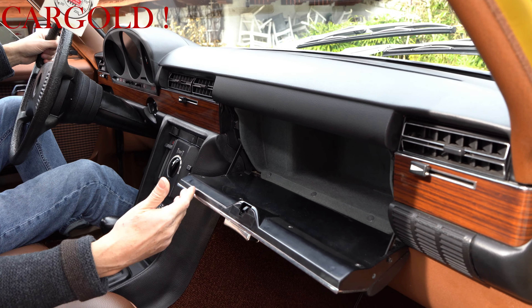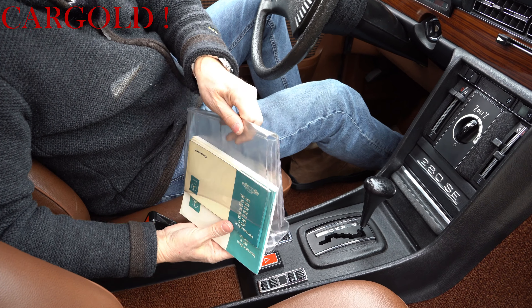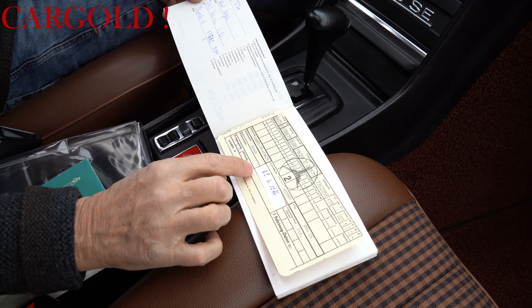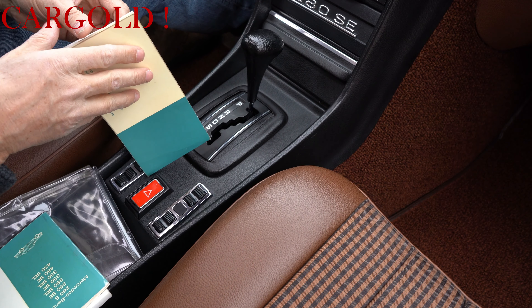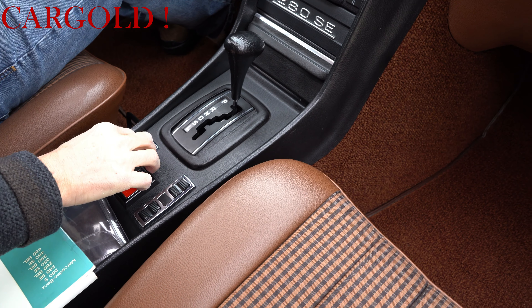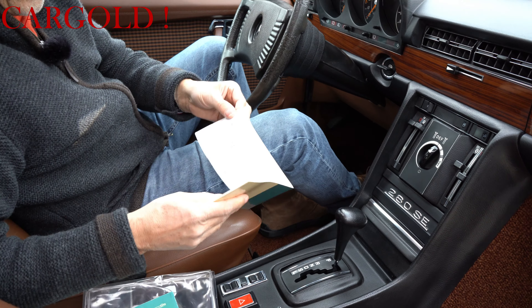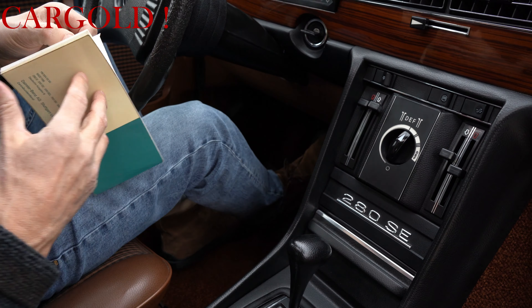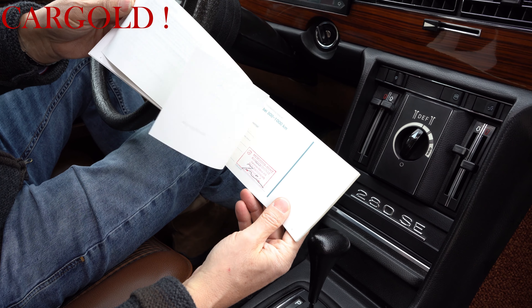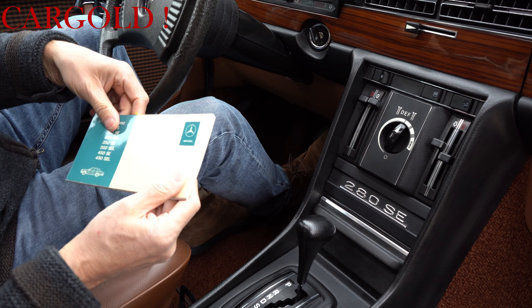Aber das ist wahrscheinlich auch nie benutzt worden – neuwertig. Hier haben wir gerade die gesamten Bedienungsanleitungen zum Auto rausgeholt und ein wirklich absolut lückenloses Scheckheft. Hier ist die Datenkarte – da sieht man in Alterschrift eingetragen: 29.06.1976. Datenkarte stimmt auf einen Millimeter, kommt aus dem Schwäbischen. Autos sind immer bei Daimler-Benz gewartet worden, komplett vollständiges lückenloses Scheckheft. Auto befindet sich im totalen Originalzustand und war vor kurzem bei Daimler-Benz in Sindelfingen.